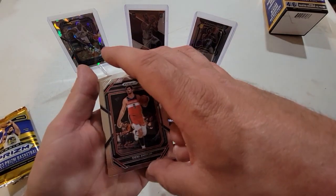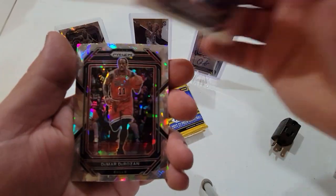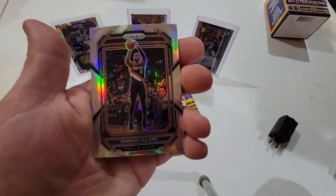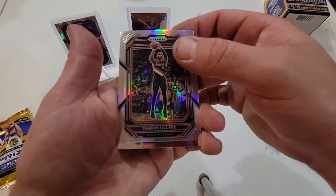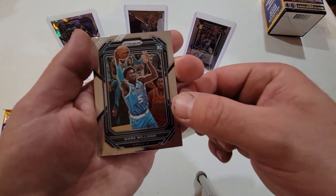Alright, next pack: Deni Avdija, DeMar DeRozan, Damian Lillard with the silver, and then a rookie Mark Williams.